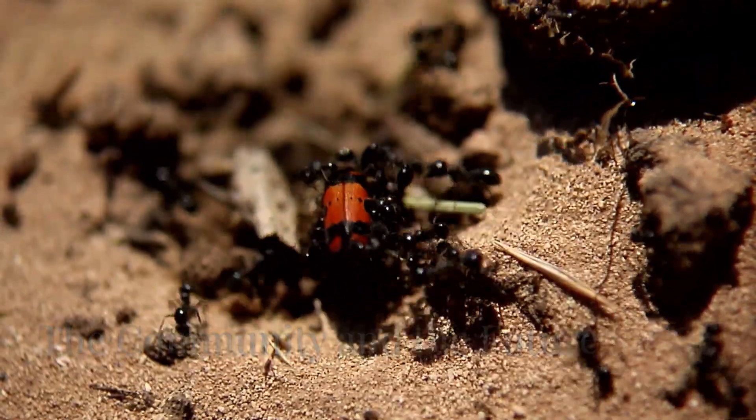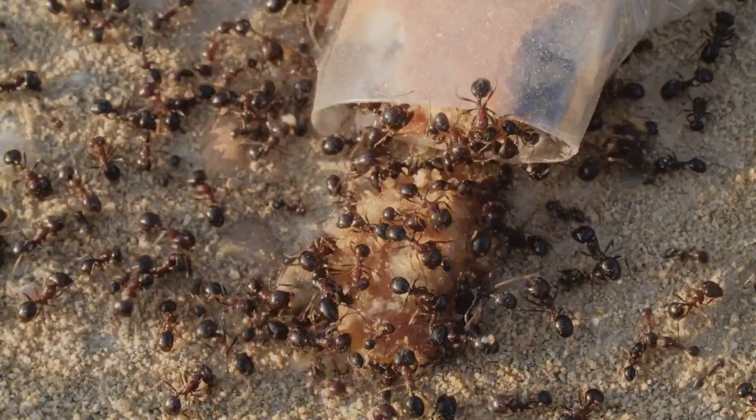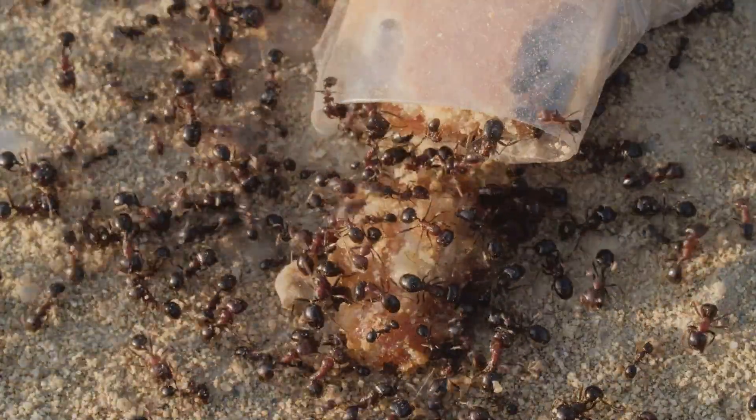The passion for formiculture extends beyond individual keepers. A vibrant community exists, sharing knowledge, best practices, and a mutual respect for these fascinating insects. This collective enthusiasm fosters responsible keeping and contributes to a deeper understanding of ant biology.